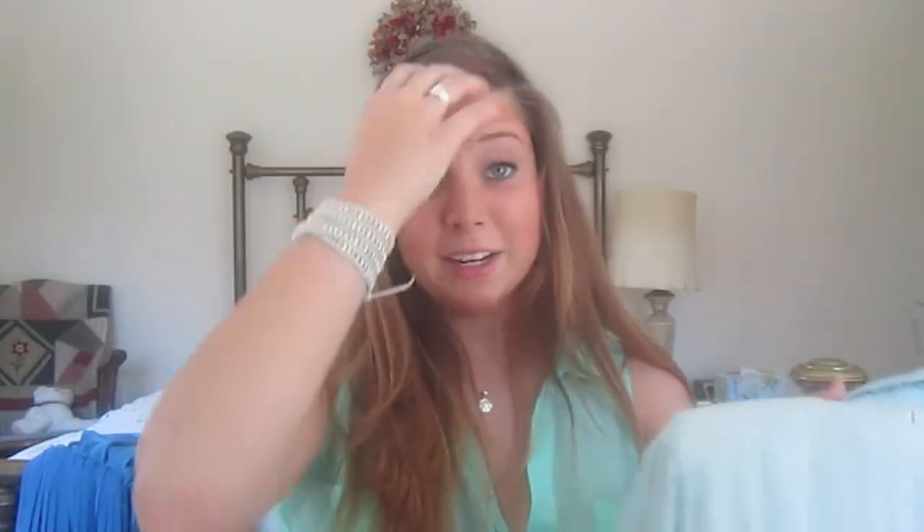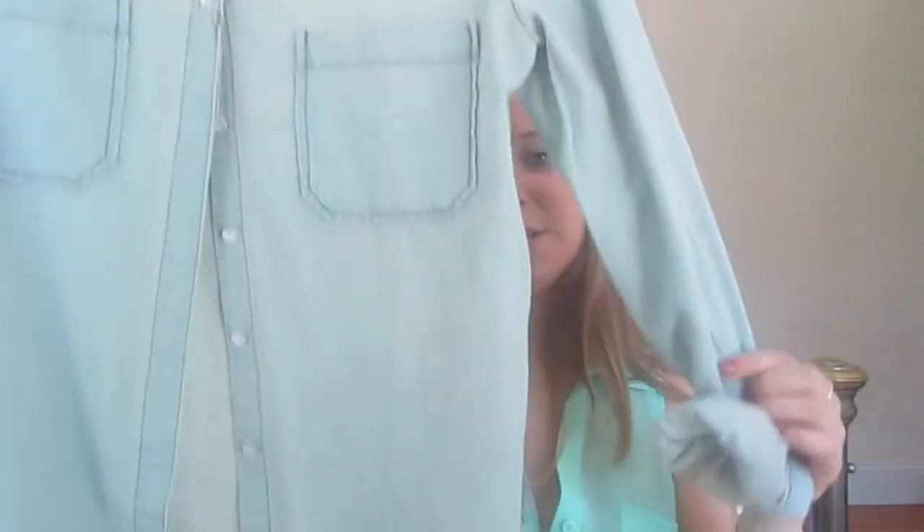Another random place I went was Urban Outfitters — I got this jean shirt type thing. I got it in a bigger size so it's loose and flowy on me. It was $64 and I believe it was on sale. It's really nice and really light — some of those jean shirts are so heavy they might as well be jean jackets, so I like that.